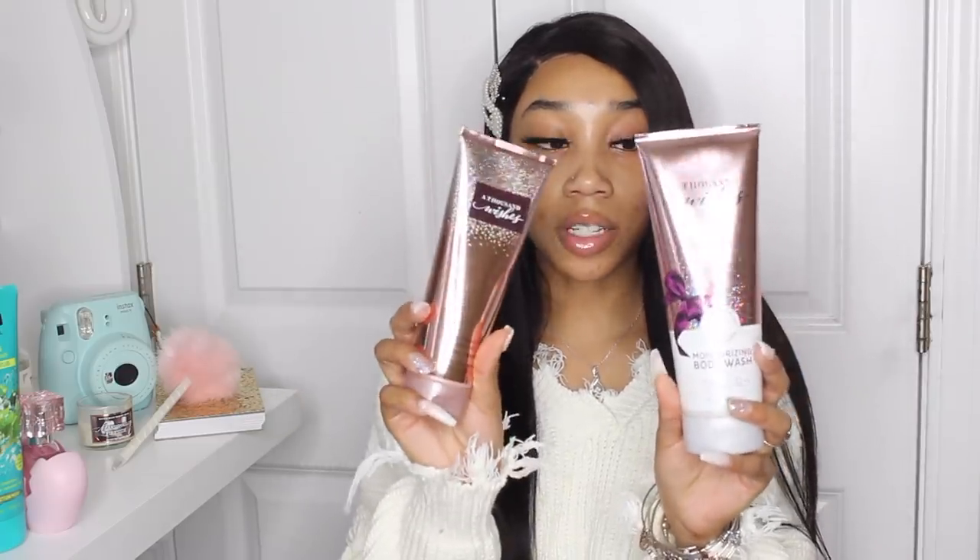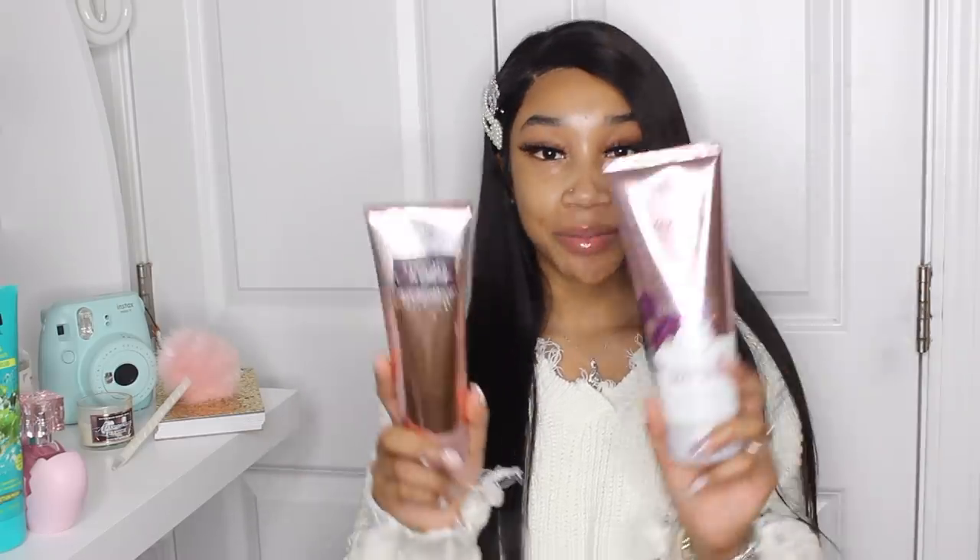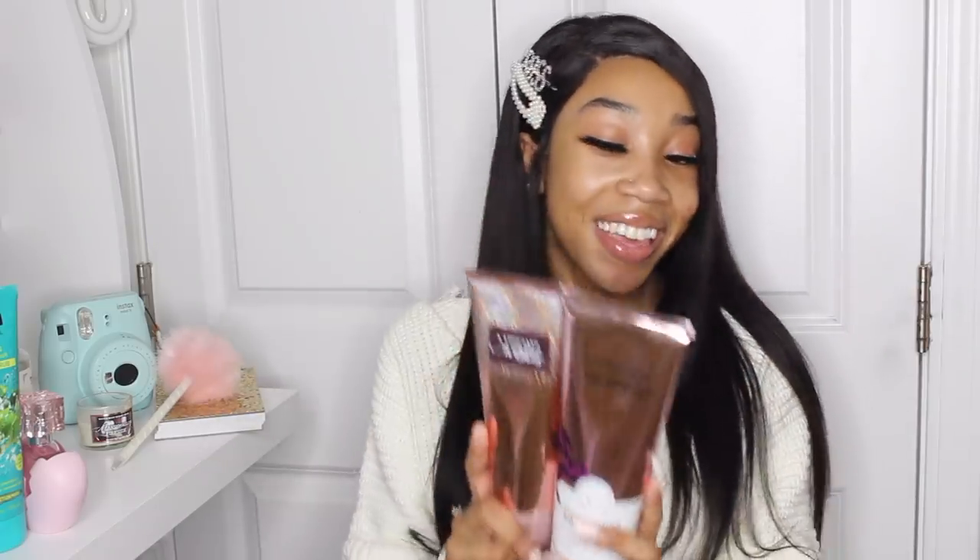From my brother, I got the Thousand Wishes body wash and the lotion from Bath & Body Works. This is one of my favorite scents — I already have the fragrance mist but I needed more lotion and body wash, so this definitely came in handy. From my aunt, I got the Snowflakes and Cashmere body lotion. The packaging is super pretty and it smells so, so good.